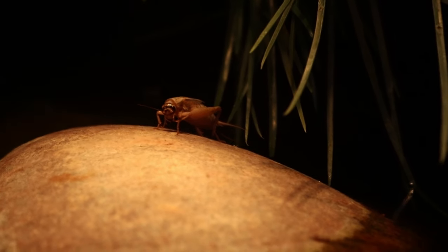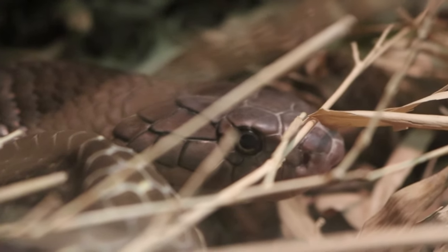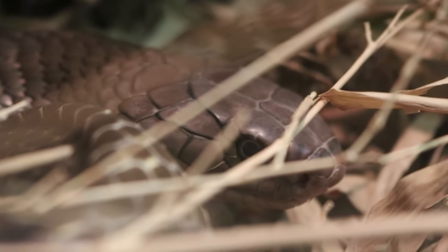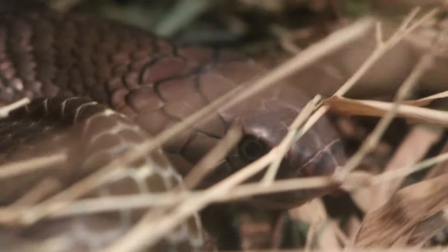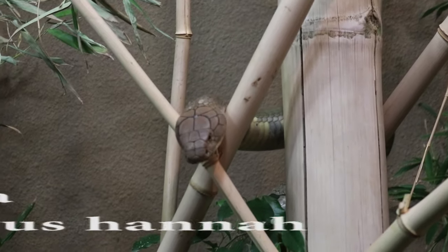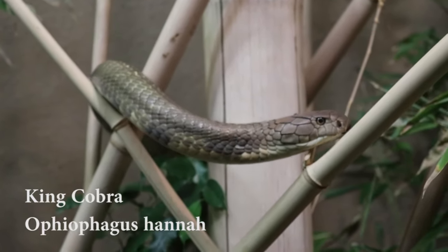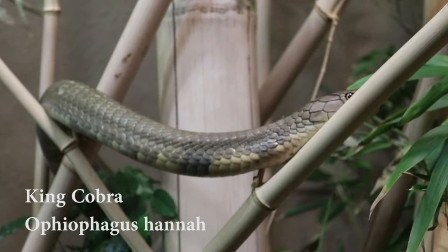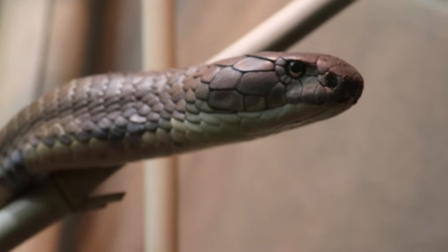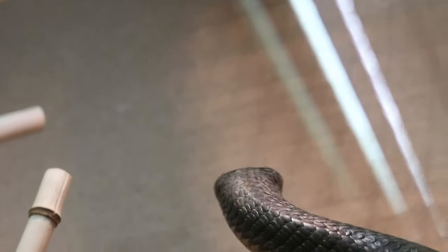This is probably one of the coolest animals we saw in the reptile and amphibian building: the king cobras. The one we just looked at was a female, and they also have a big male which we're about to see climbing up. They're very interesting because they're actually the world's longest venomous snake, and another cool fact is they're in their own genus, Ophiophagus, which is different from the rest of the cobra species.